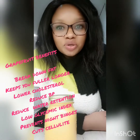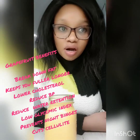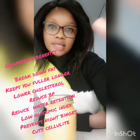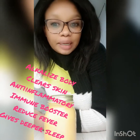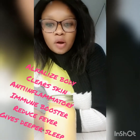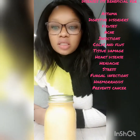Grapefruit helps in breaking down fat, lowers cholesterol, keeps you fuller for longer, reduces blood pressure, and reduces water retention. It also helps in alkalizing the body, helps you get a deeper sleep, and is low on the glycemic index, so it's really good for people with diabetes. It clears and promotes radiant skin due to its vitamin C content, and is an anti-inflammatory agent that cuts cellulite.